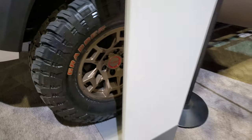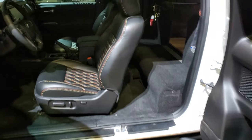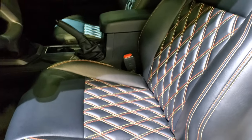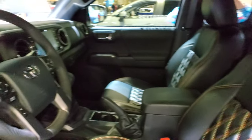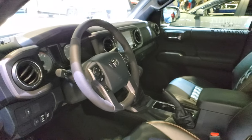It comes with General Grabber tires on it, and you can see it has the quilted seats on there. This is a manual transmission build, so it's kind of crazy.